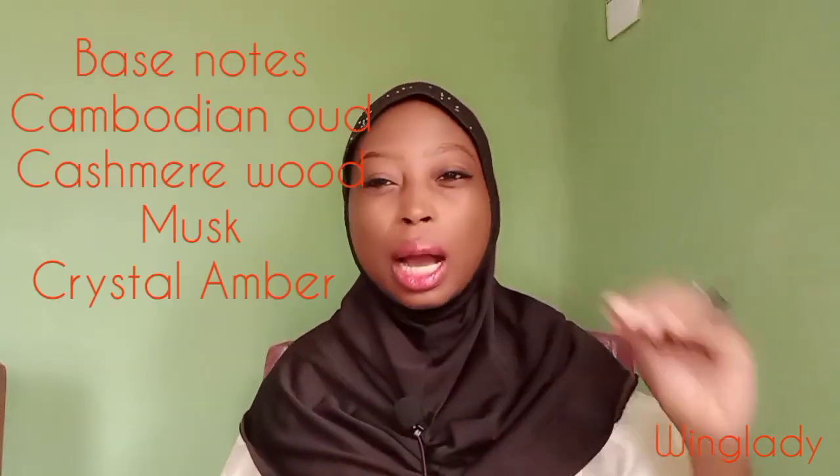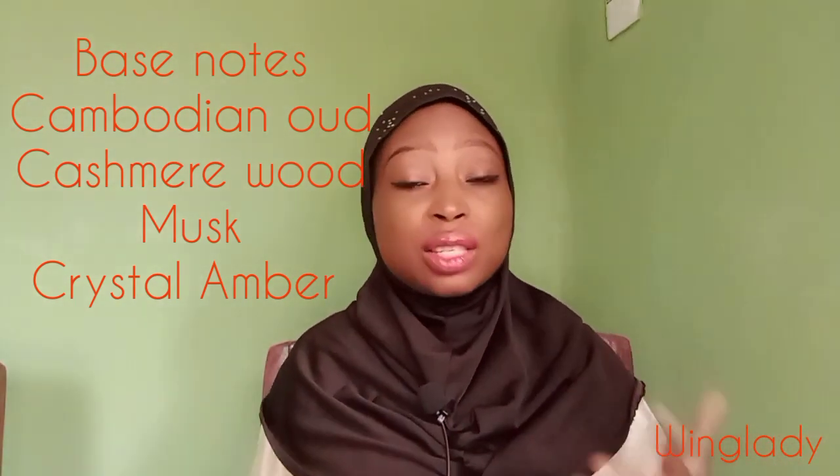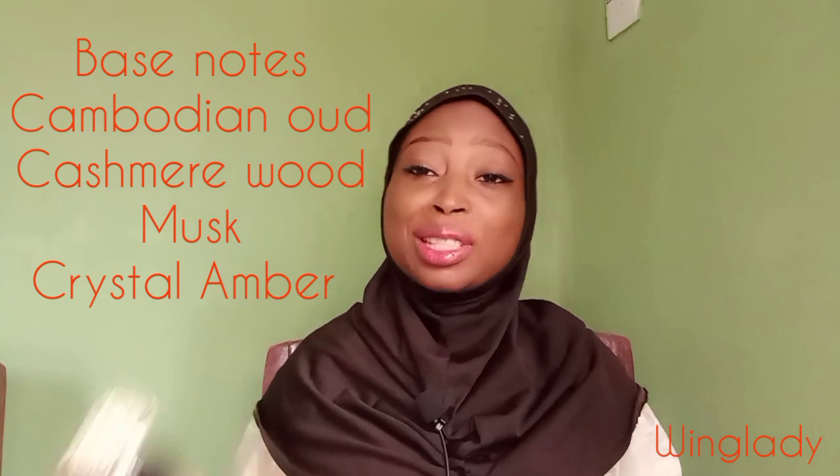After the initial burst of fruity sweetness, you come to the florals — you can easily smell roses and jasmine. Then after a while, you catch the musk and the amber. Basically, it's a typical ladies' perfume, leaning a lot more feminine than masculine. Not to say guys can't wear it too. What I love about this scent is that it is not the same smell in the initial spray as you get subsequently — it keeps evolving over time. It's a developing perfume, not a linear one.